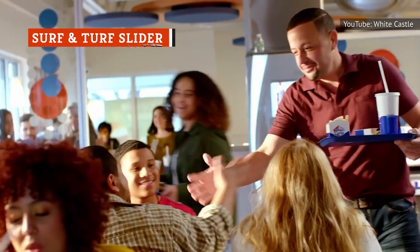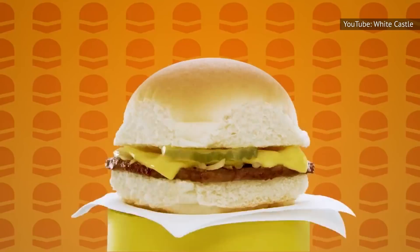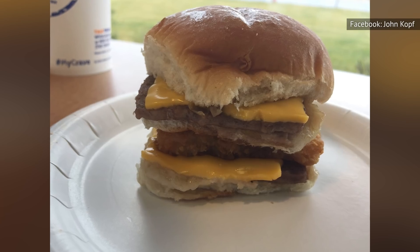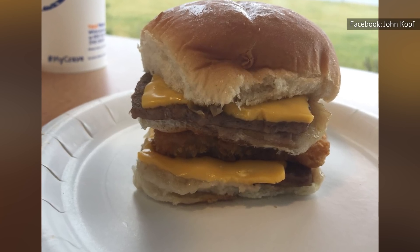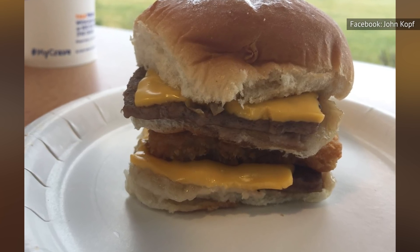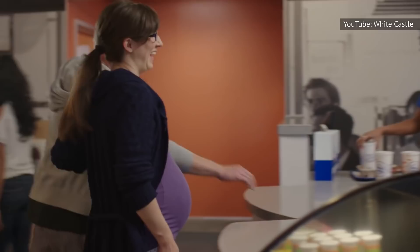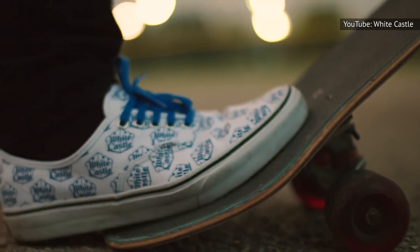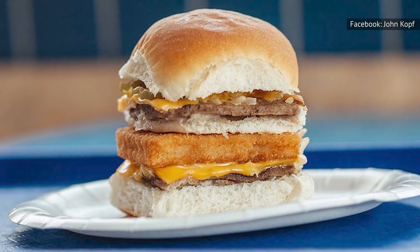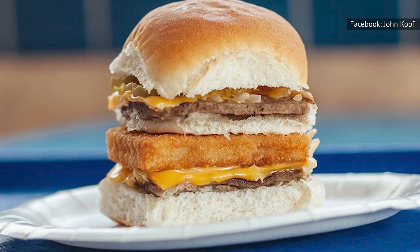The Surf and Turf slider was once merely a secret menu item, but now some locations have this double-decker creation on their regular menu, though you might have to order via the White Castle app to get it. If your local White Castle doesn't have it on the menu, just order a double cheese slider and a fish slider with no bun, then put it together yourself. However, unless you want to complete an exercise in absolute disgust or are just trying to achieve some street cred, there is absolutely no reason to order this, because it just doesn't taste good. The fish patty is thick and oily, the beef patties are too thin, and the combination just doesn't go together.